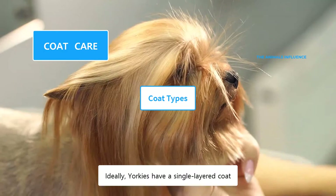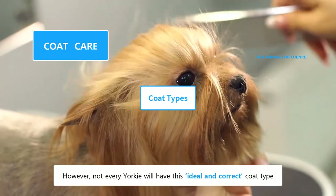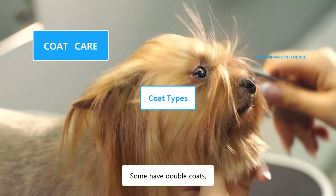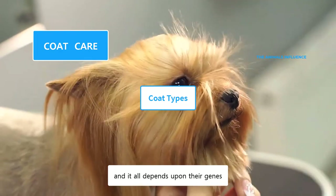Ideally, Yorkies have a single-layered coat. However, not every Yorkie will have this ideal and correct coat type. Some have double coats, while others have cotton coat types, and it all depends upon their genes.